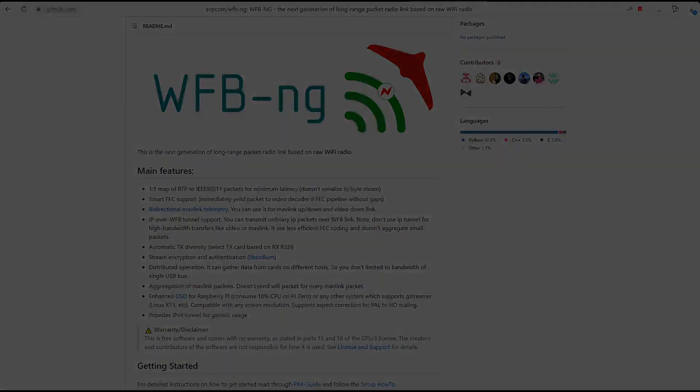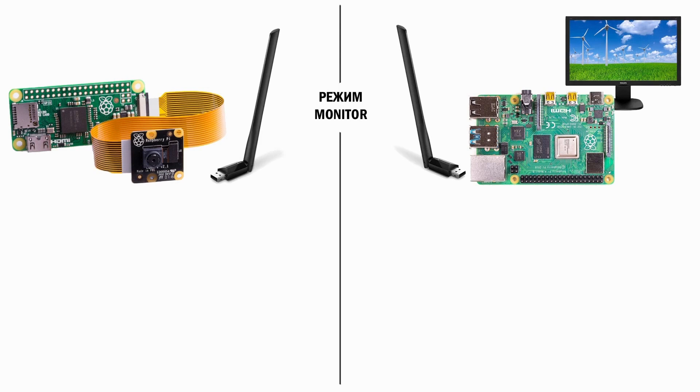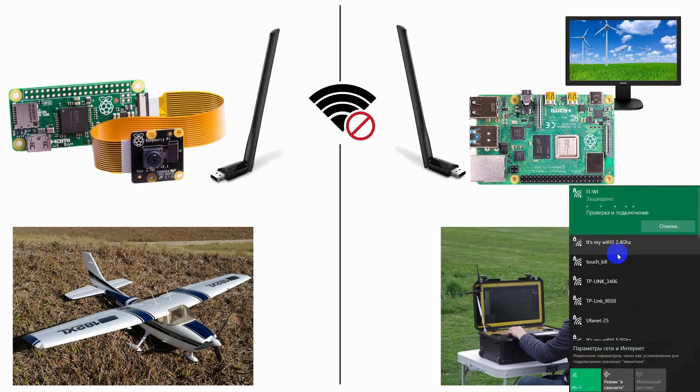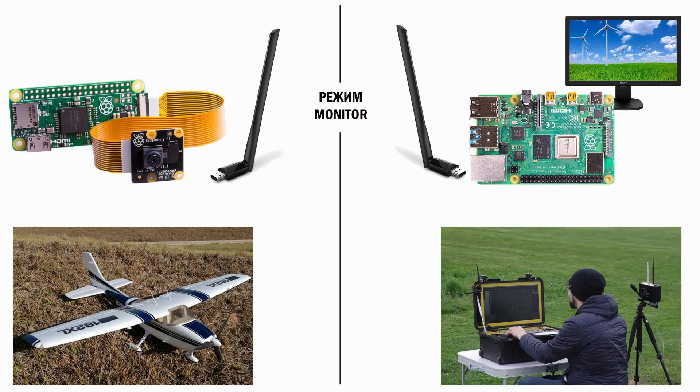Wi-Fi Broadcast is built on two single-board computers with connected Wi-Fi modules capable of operating in monitor mode. One system is installed on the aircraft and a second one on the ground. Monitor mode allows sending and receiving data without initializing the Wi-Fi network — if connection is lost, no reconnection procedures are required. Packets continue to be sent and the receiving part gets them if possible.